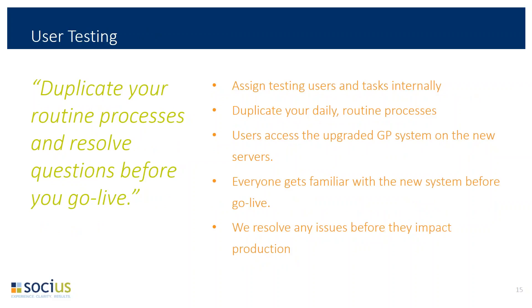User testing is where your average GP user comes in. The idea is to duplicate your routine processes and resolve questions before you go live. You'll want to run your reports and post some test transactions. If you can't find a window or shortcut you're used to, this is where you ask us. If something isn't working correctly, we can fix it in the test environment. The goal is that you'll be familiar with GP 2016 before you ever migrate to it for production, making go-live a non-event.